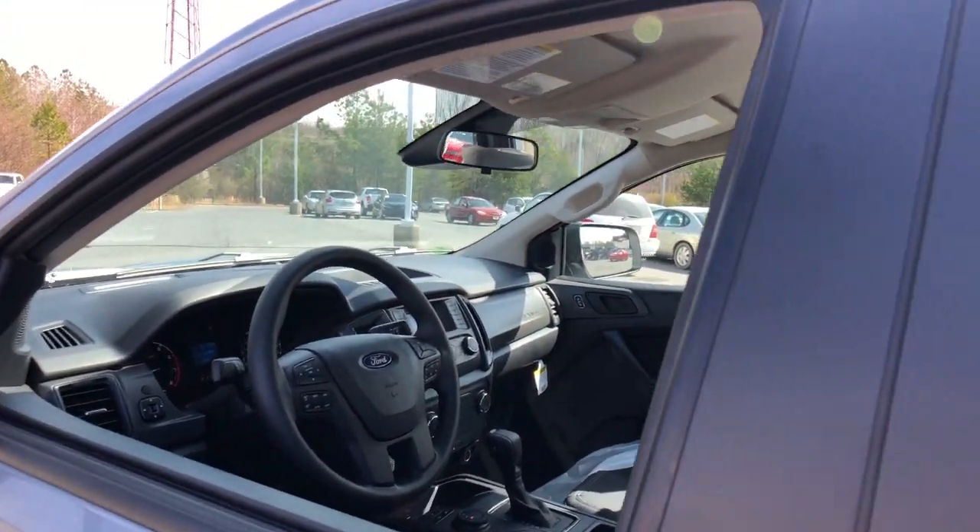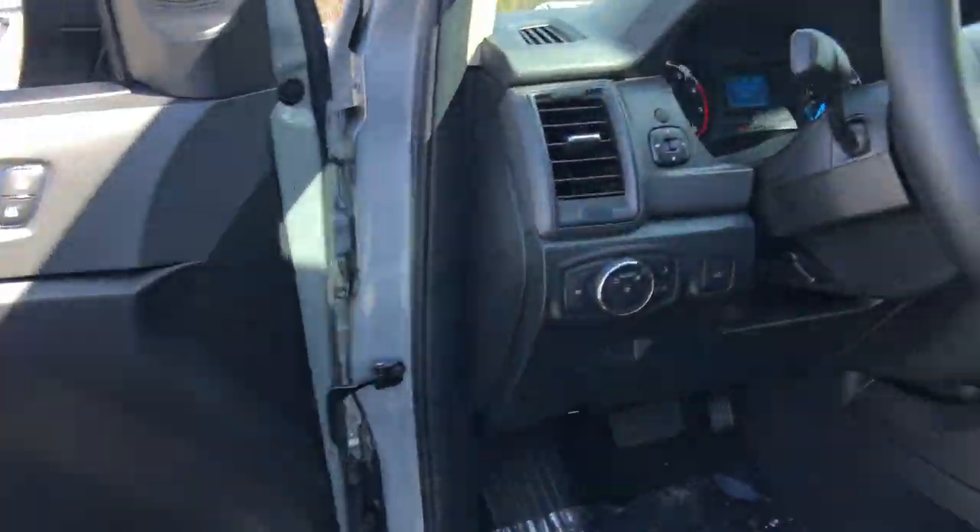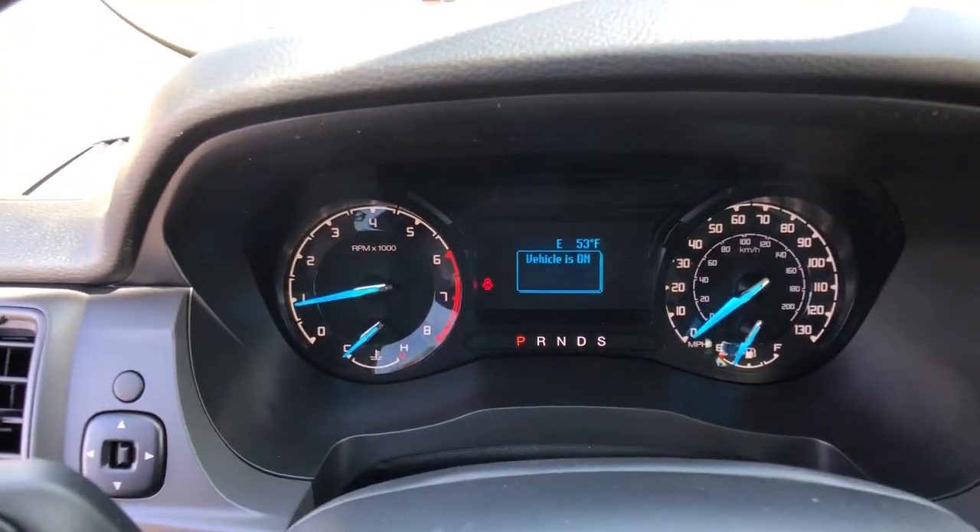The following are some of this vehicle's highlighted options: fog lamps, electronic stability control, trip computer, bucket seats, cruise control.